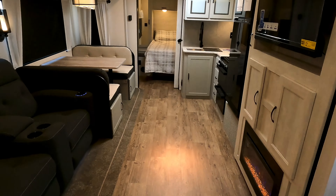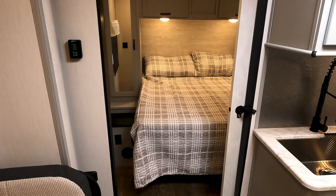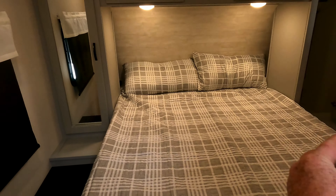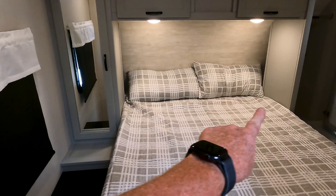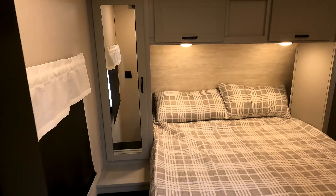Moving up to the bedroom area — there's a sliding pocket-style door. Last year these were darker; this year they're tan. Queen-size mattress with a hanging closet on both sides. Those closets are also trimmed out with almost a full-body mirror.